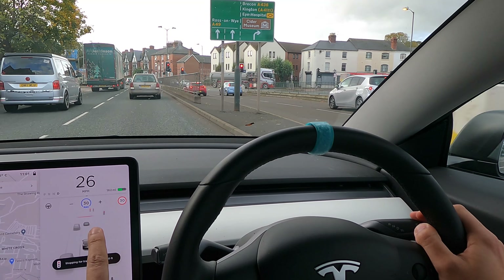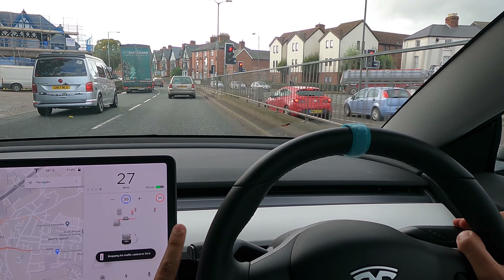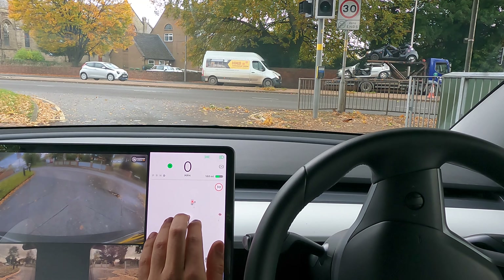Look, see those lights? They do not affect us, but the car is stopping for them. You see that? It thinks that is a 60.